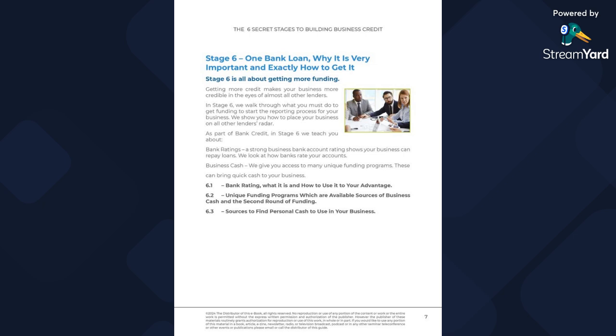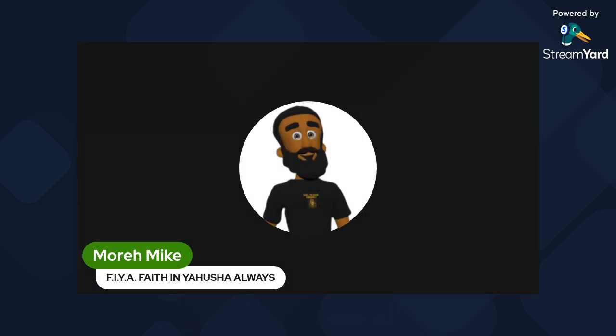Stage six covers bank loans: why you need to get one, how to get one, and what the bank rate is. It also looks at unique funding programs and sources to find personal cash to use in your business. That's what we're doing today — our goal is to show you what's out there so you can download it easily at the bottom. If you want to learn more about business credit, get with the person who invited you to the video, or click the link in the description.